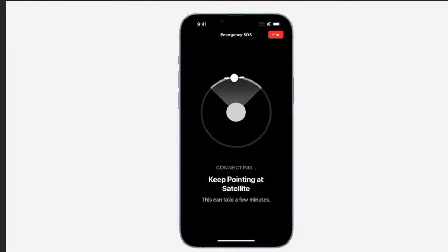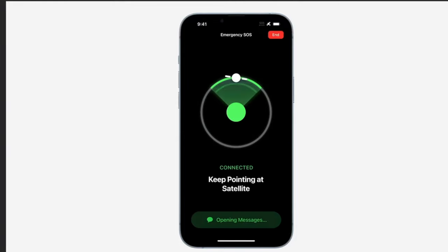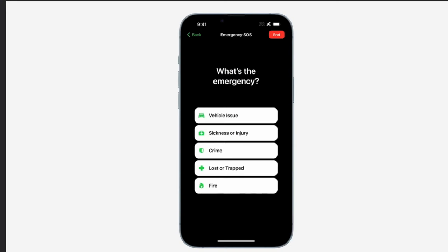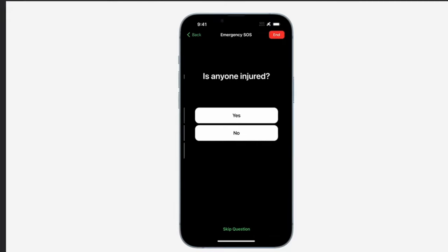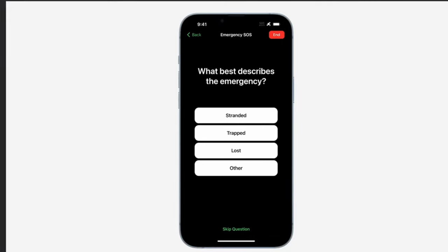When you activate it, it will tell you which way to point your phone — just hold it naturally — but you'll need to hold it in that direction until the signal goes, and that can be up to 15 minutes. From there, follow the directions on the screen. You will be prompted to select preset questions with preset answers. You can also text 9-1-1 or SOS from the Messages app.